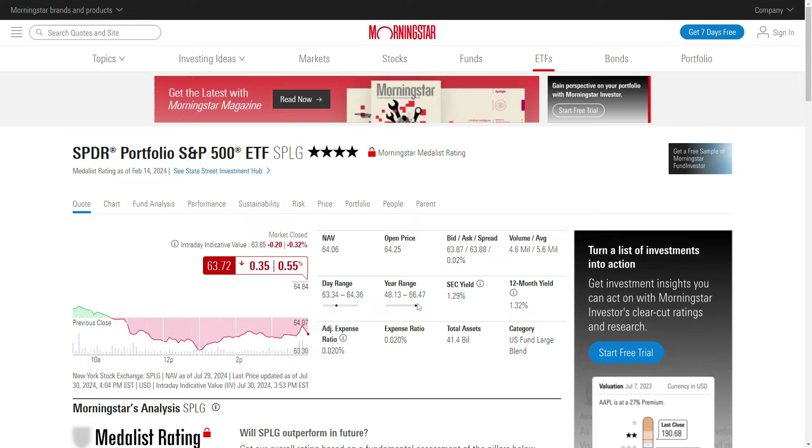That pretty much wraps up today's video. If you got some value from it, please like and subscribe below — that helps out our channel a lot. Let me know what version of the S&P 500 you guys prefer: SPY, VOO — are you already actively invested in SPLG? Let me know down in the comment section. Appreciate it.